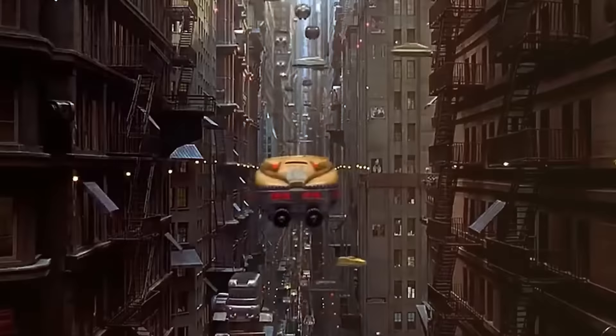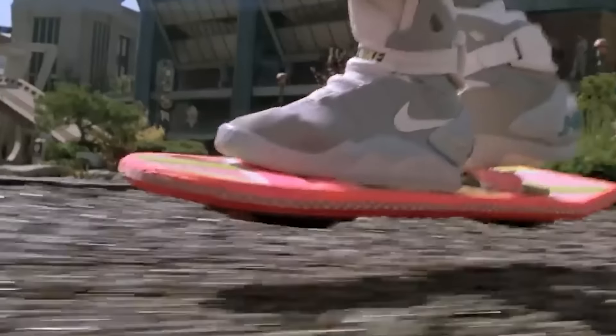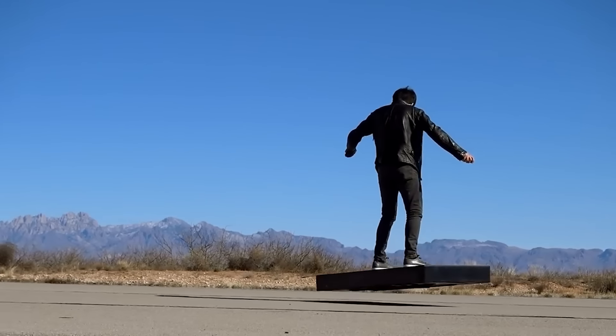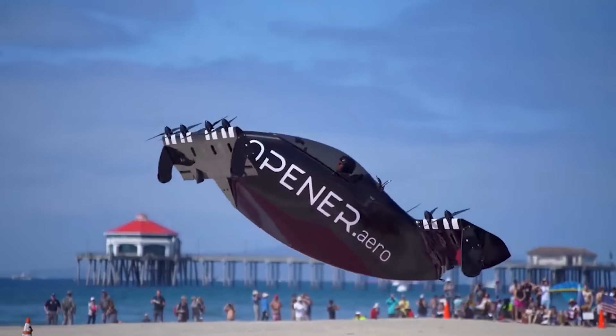Hello everyone! Think those flying cars in The Fifth Element and the cool gadgets from Back to the Future are still just make-believe? We're here to change your mind. Join us today as we explore some of the coolest future rides. Let's get it on!